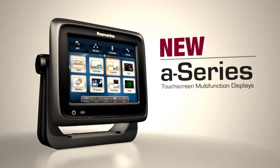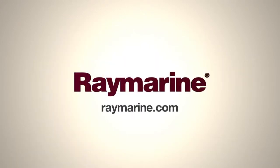A-Series from Raymarine. Learn more at raymarine.com or see your local dealer today.